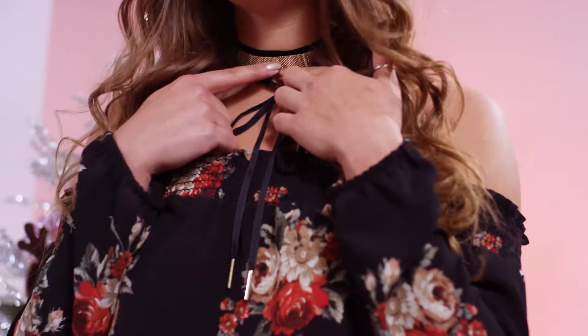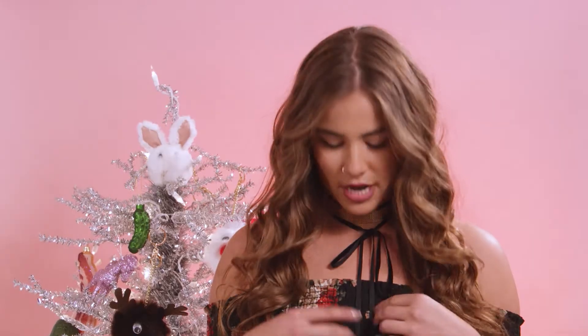So what I did today is I put a gold chain choker on and then I grabbed a velvet wrap necklace. I wrapped it around twice so that I would have room to tie a cute little bow.